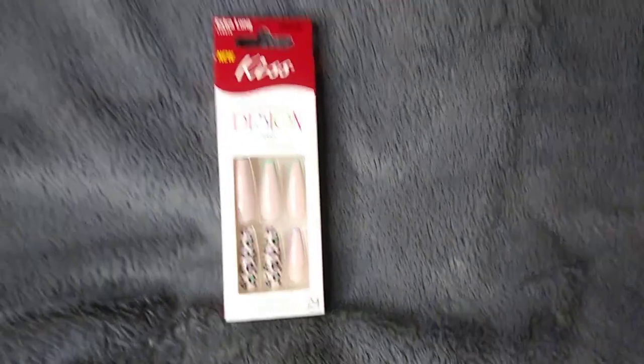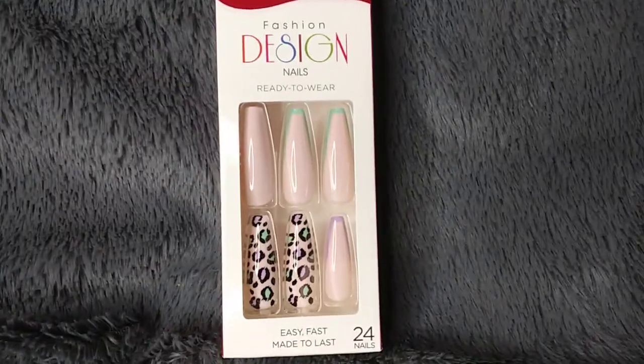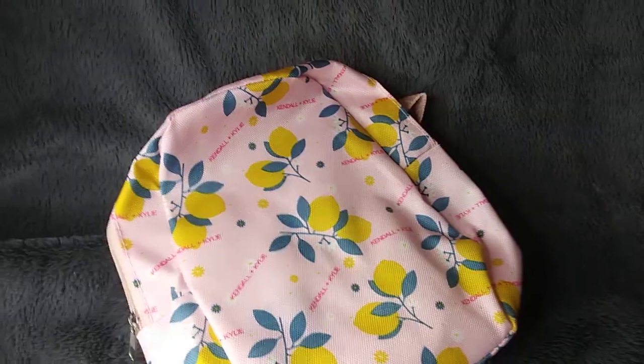This is a pink haul from the Dollar Tree. Let me show you a couple of things — there's quite a few things here. I did show some of these things in a little short that I did, but I'm getting into a little bit more detail.